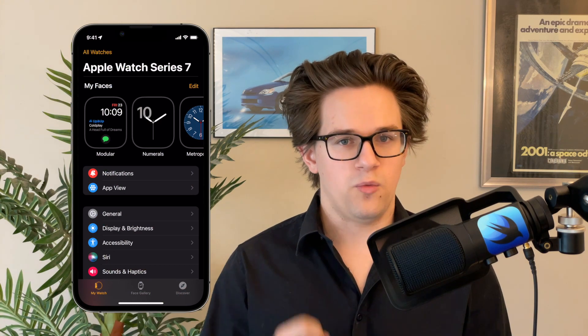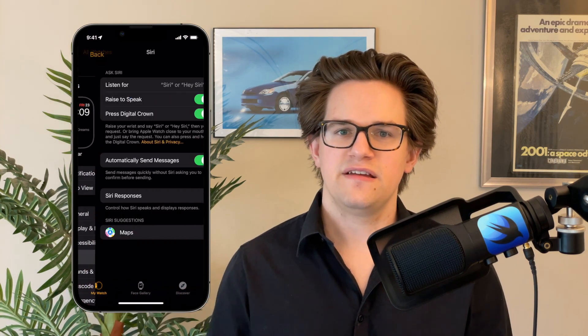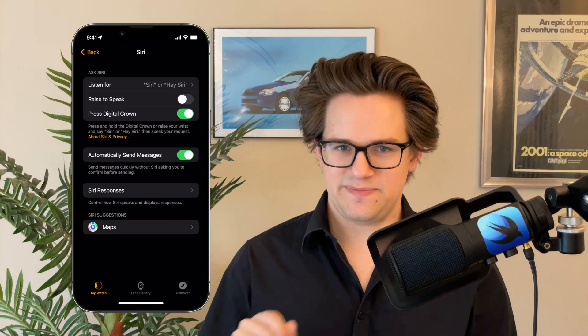You can stop Siri from activating all the time unprovoked, and the biggest offender is the Apple Watch. Anytime you have your wrist raised it's listening for a command, even if you don't say 'Hey Siri' or 'Siri' at all. To stop this, open your iPhone, open the Watch app, tap Siri, and turn off 'Raise to Speak.'